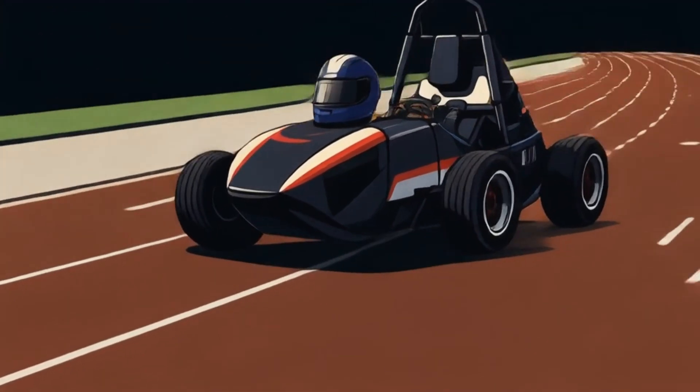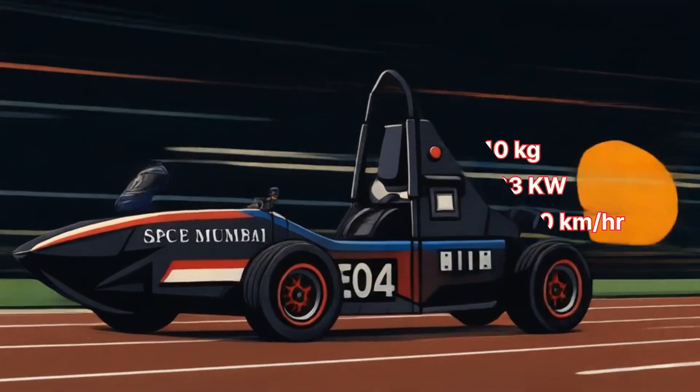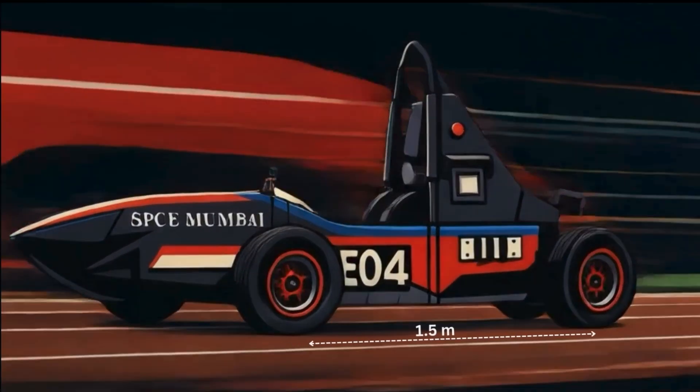This year, we aim to build a race car weighing 310 kg, capable of reaching up to 80 km per hour on a peak power output of 33 kilowatts and a wheelbase of 1.5 meters.